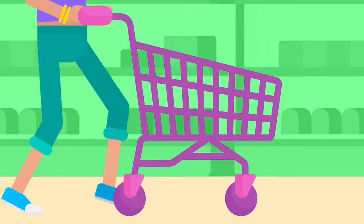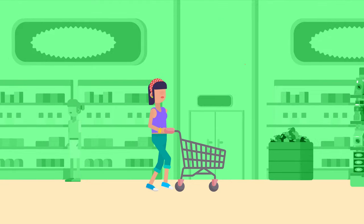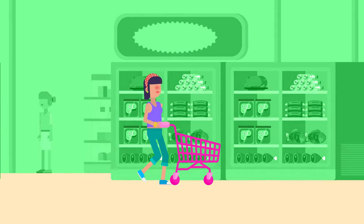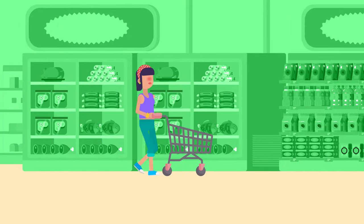Let's take another example—shopping carts. Whatever the cart is made out of—metal or plastic—makes up its mass. When you apply force to an empty cart, it accelerates rather quickly. That's because the mass of an empty cart is lower than a full one.